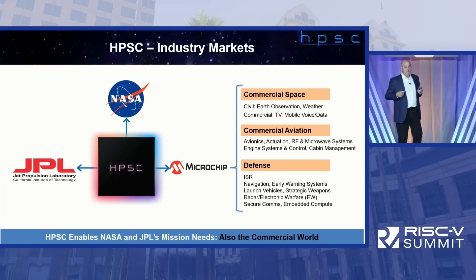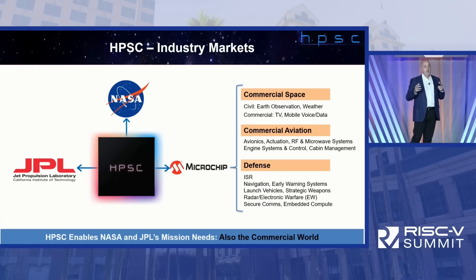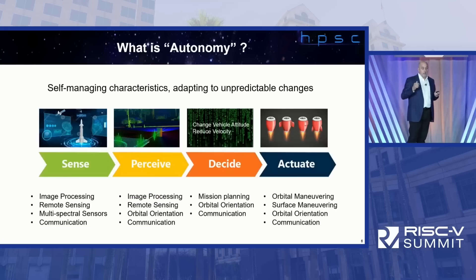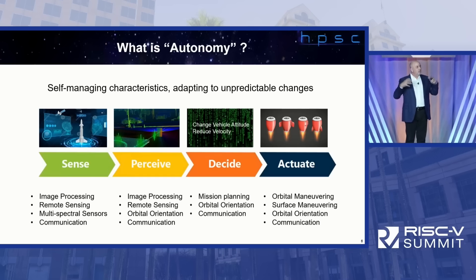Here's the whole project roll-up. NASA, JPL, and Microchip are the core. Effectively everything NASA and JPL do in the future will be HPSC-based — really trying to standardize on that. In addition, there's significant commercial activity: commercial space, commercial aviation, and defense. Look for HPSC to deploy across a wide variety of applications.